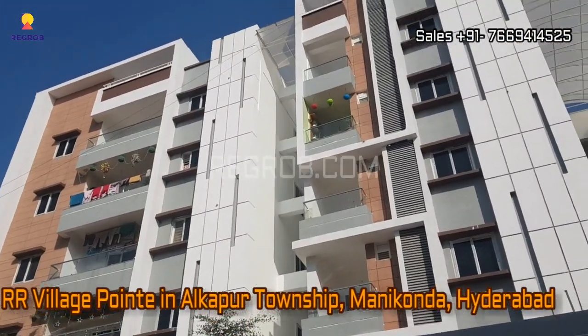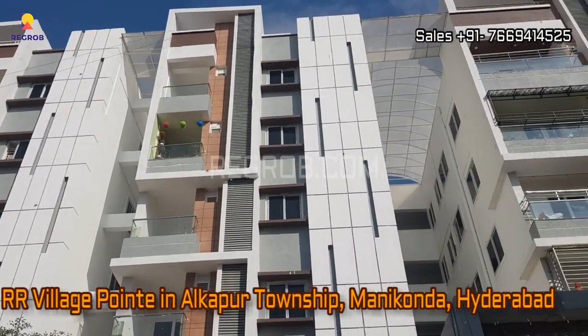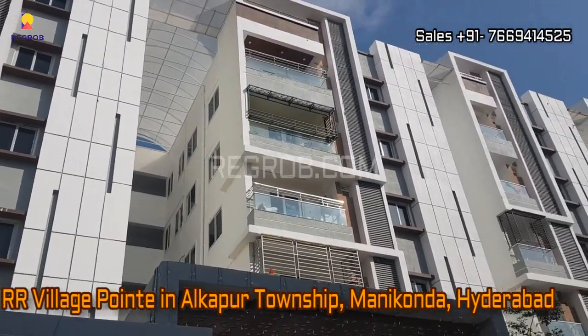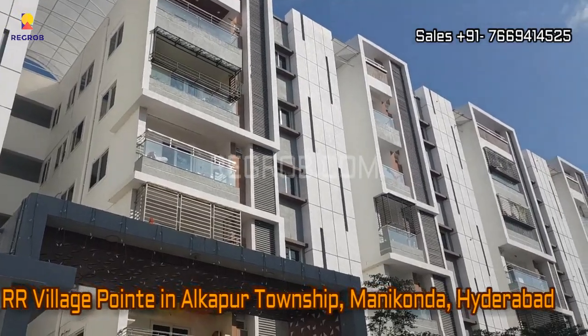Hi everyone, in this video we are at RR Village Point residential project, located in Alkapur Township in Manikonda, Hyderabad.